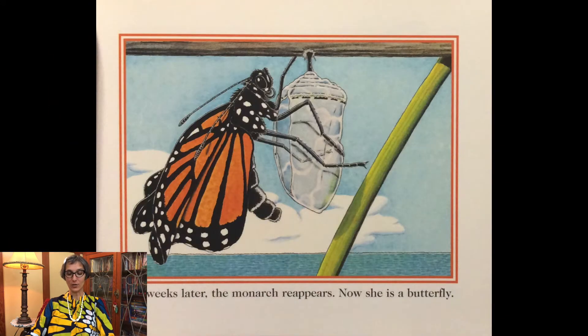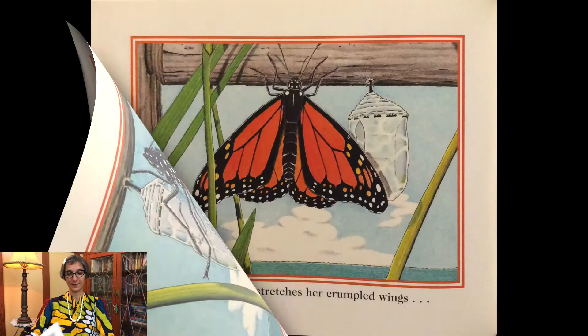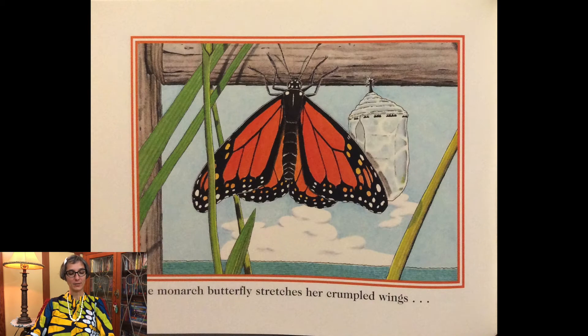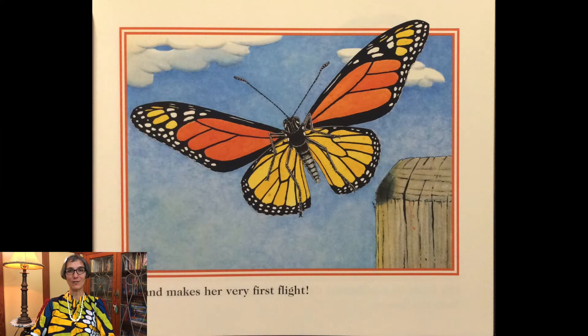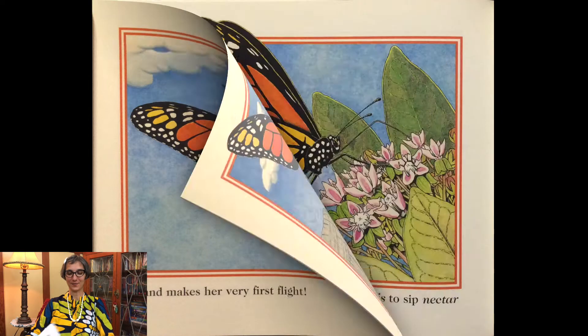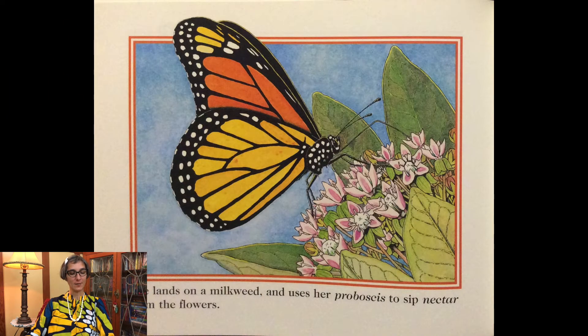Two weeks later the monarch reappears. Now she is a butterfly. The monarch butterfly stretches her crumpled wings and makes her very first flight. She lands on a milkweed and uses her proboscis to sip nectar from the flowers.